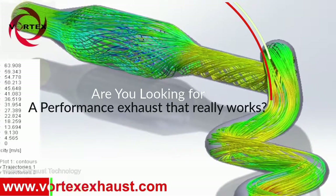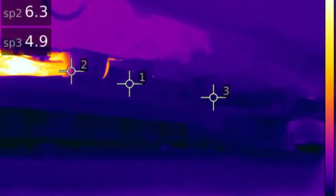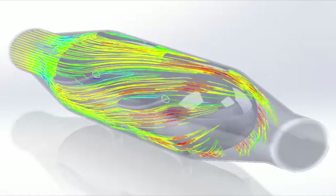Vortex technology — the solution to negate back pressure. Vortex's patented technology uses wasted energy in the form of exhaust pressure to accelerate gas over a profiled shape, creating a vortex.